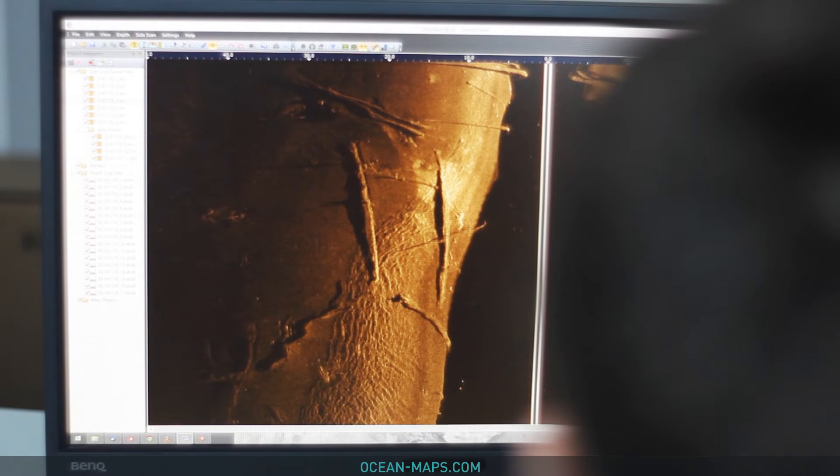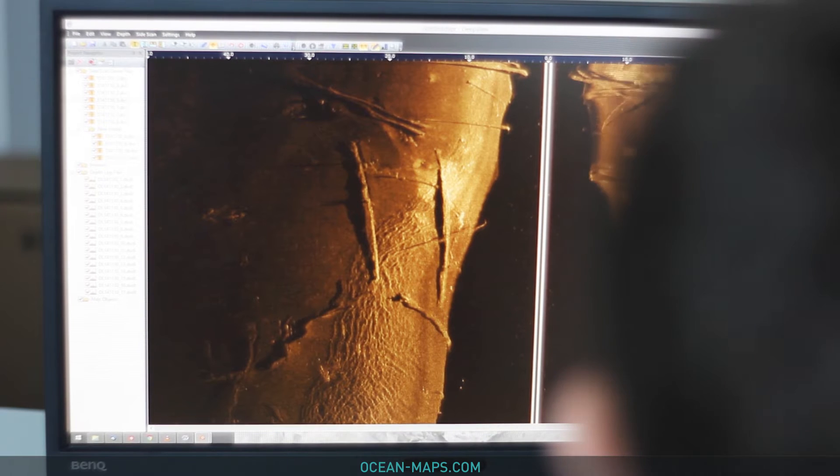When we survey, we check dive sites for wrecks, reefs, and any other abnormalities in the area to load them into our maps.